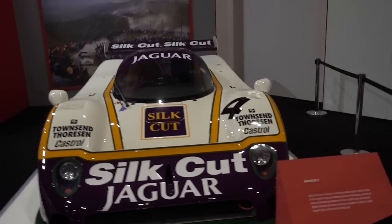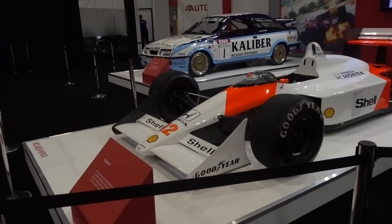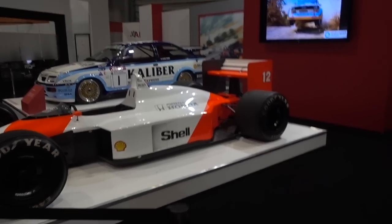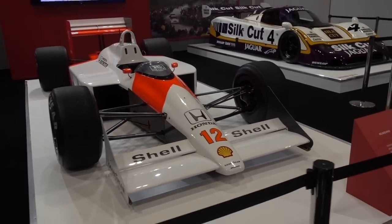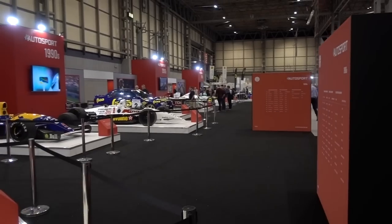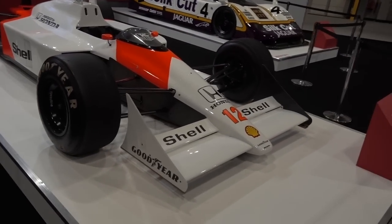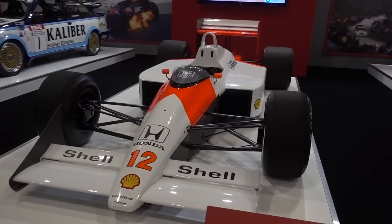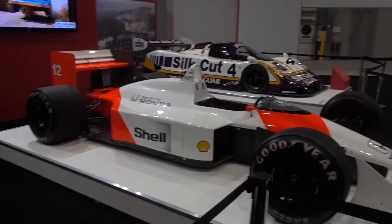We also have a Jaguar XJR9. But one of the most famous cars in Formula 1 history is right here — the McLaren MP4/4, driven by both Ayrton Senna and Alain Prost. This is the Ayrton Senna car, number 12. I'm actually salivating over it. This is the car Senna drove in the 1988 season — one of the most dominant cars ever. Ayrton Senna is undoubtedly one of the most legendary drivers in Formula 1, taken away from us far too soon.